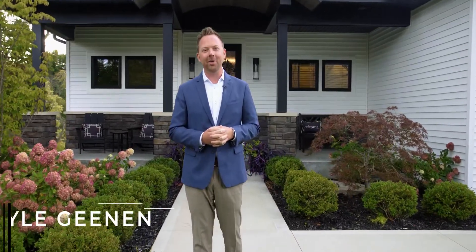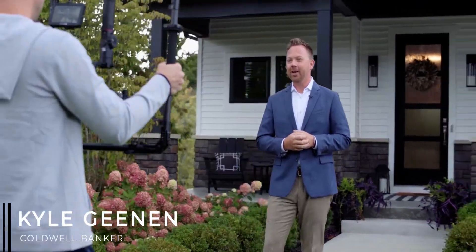Hey there, I'm Kyle Geenan and I'm super excited to welcome you to our newest listing, 2724 Pine Hill Drive. This thing is spectacular — it's got a gym, a wet bar, a rock climbing wall. Come on in and take a look.